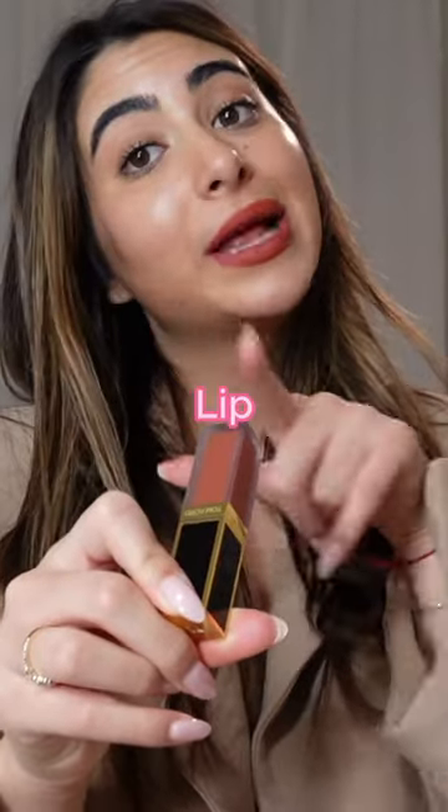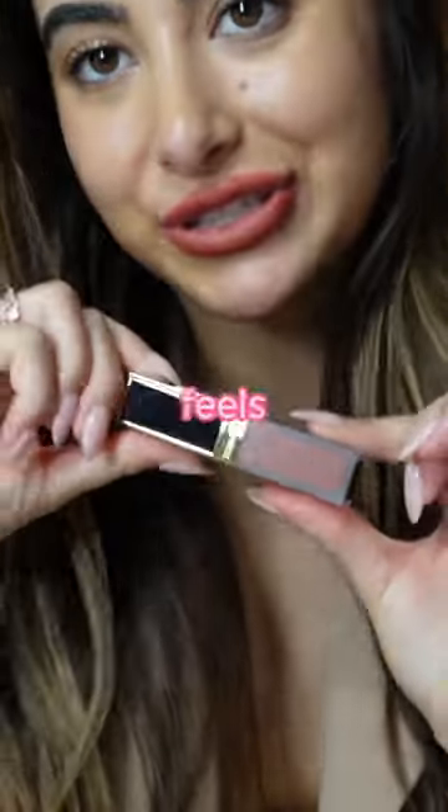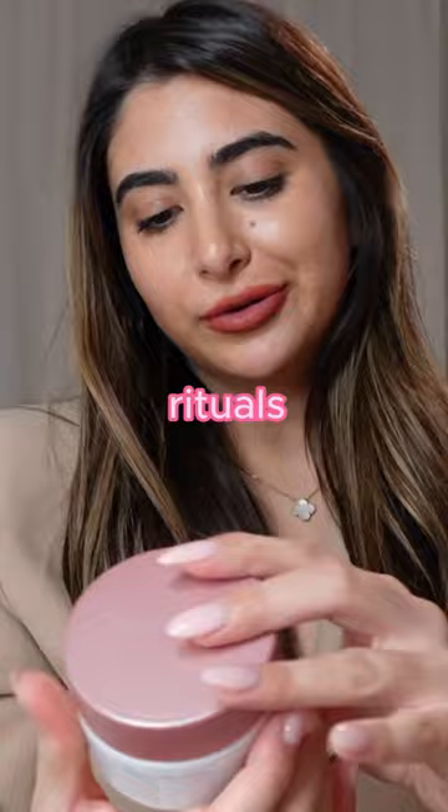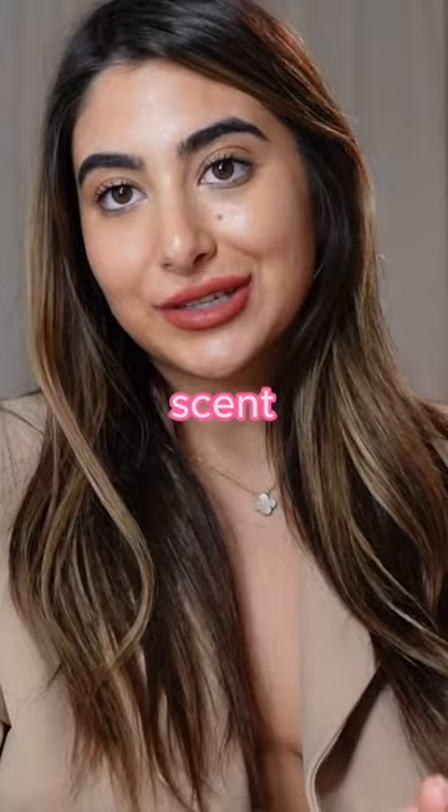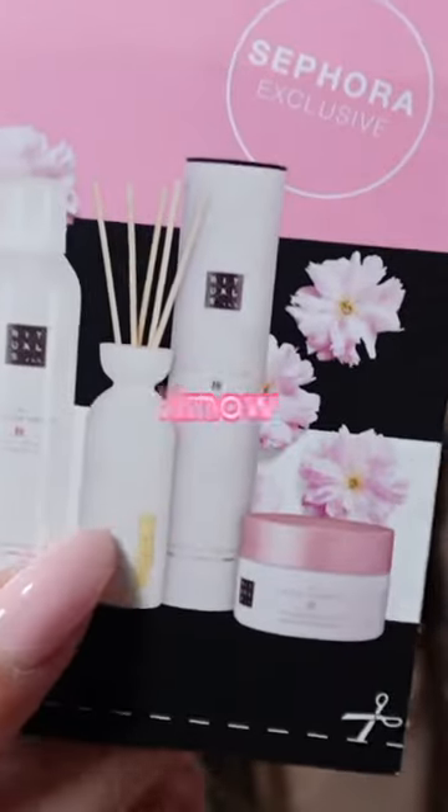They call it the Liquid Lip Luxe Mat — it feels so heavy, it's just perfect. I also went to Sephora to try Rituals. I got this big set of four of their products. All of these are in the scent of cherry blossom. I got the body scrub, foaming shower gel, lotion, and fragrance sticks.